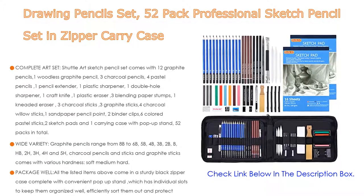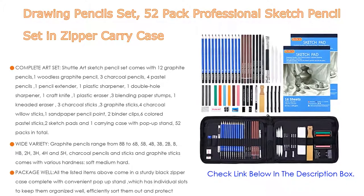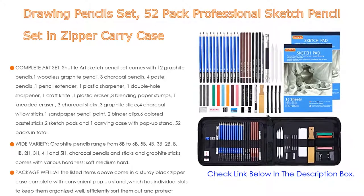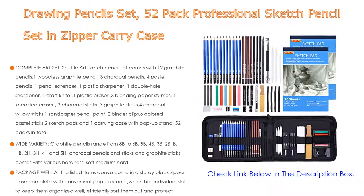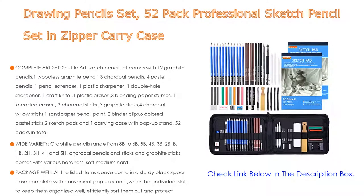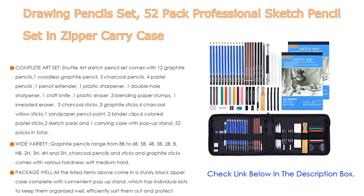It also includes a wide variety of graphite pencils ranging from 8B, 6B, 5B, 4B, 3B, 2B, B, HB, 2H, 3H, 4H, and 5H. Charcoal pencils and sticks and graphite sticks come with various hardness — soft, medium, hard — making it a truly versatile art set whether you are a beginner or a professional artist.